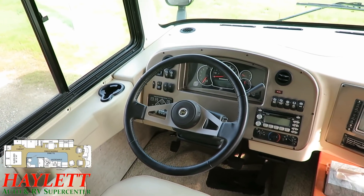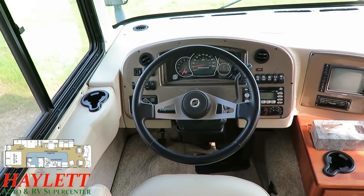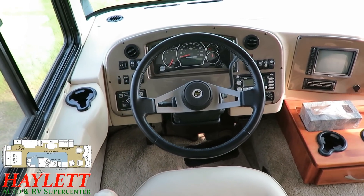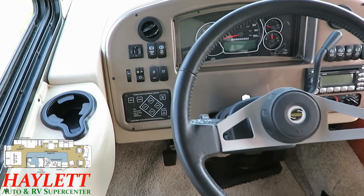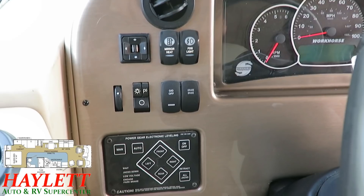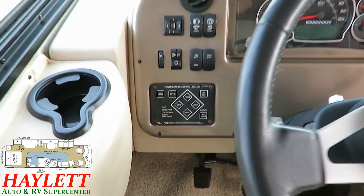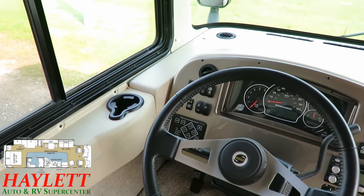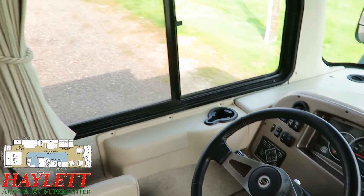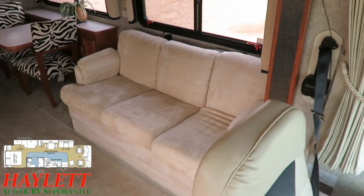We are on a workhorse chassis, and this does have 26,400 miles on it. Over here we've got our power heated mirror controls, and you can also see our full leveling and auto-leveling controls. Everything on this is pretty plush considering it's an 08, and our seating is super clean.